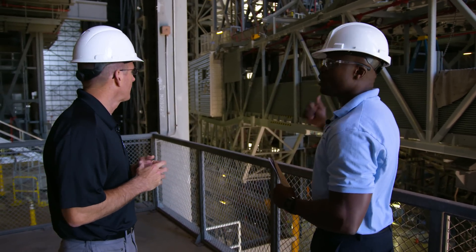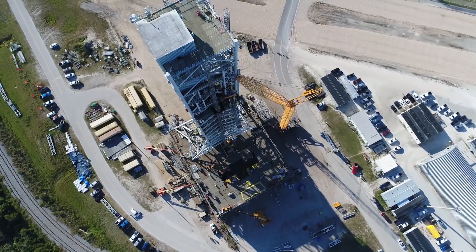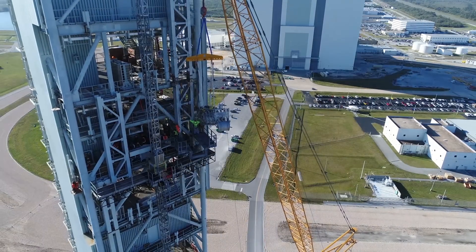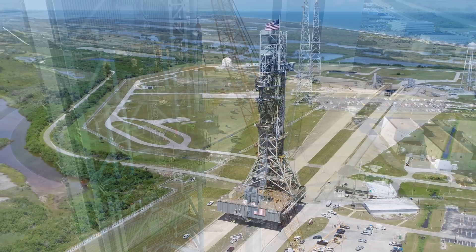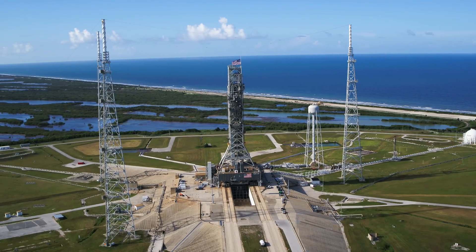The mobile launcher is designed to allow a platform for stacking, assembling, testing, and checking out the SLS and Orion. It's also used to transfer the vehicle out to the pad, and also serves as the platform that the rocket will actually launch from.